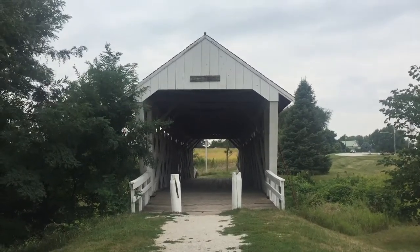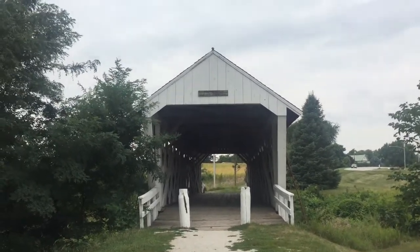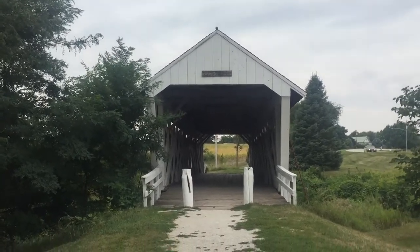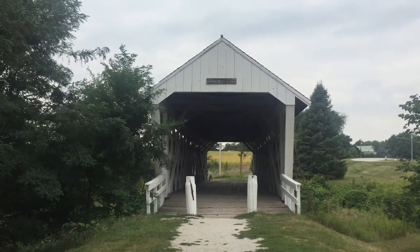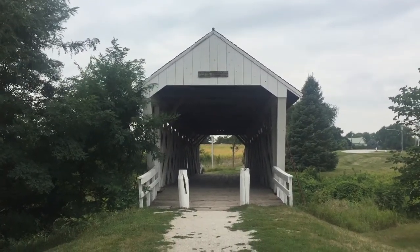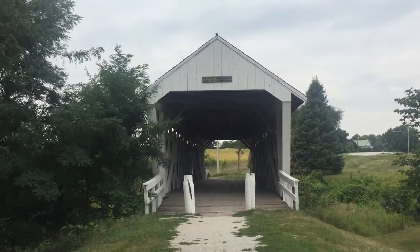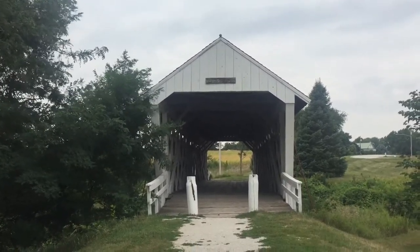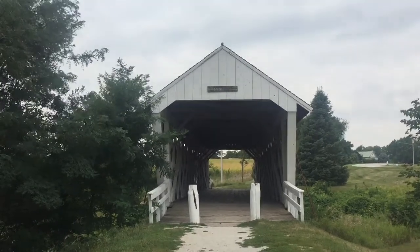And it stayed there until 1977, when they decided they wanted a concrete bridge there. The Madison County Historical Society then bought this and moved it here. It's not over a creek, but they moved it here because they wanted to keep it for posterity. They did some renovations in 1997, but this is the real deal.